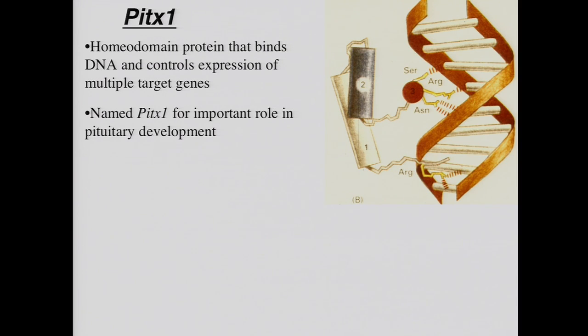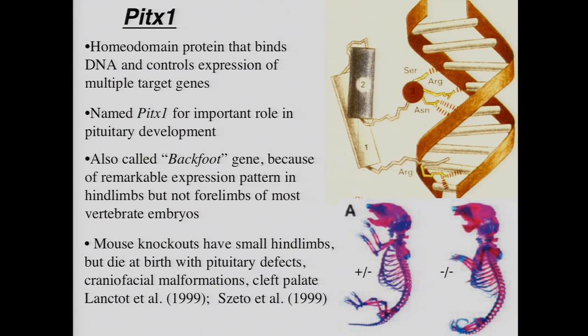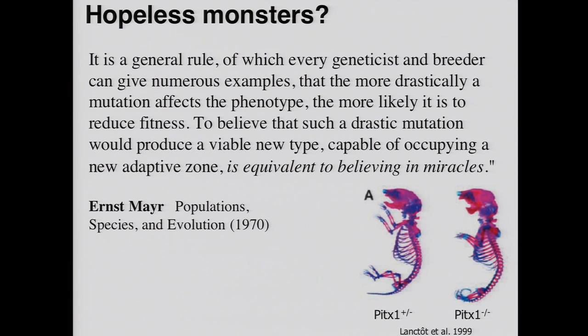One of the nice things about a map is it allows you to quickly evaluate any candidates that are known. There's a lot known about limb development, and when we mapped the stickleback homologues of a whole series of limb genes, we found that a particular gene called PITX1 maps directly to the major chromosome region that controls the size of the pelvis in the cross. That's a very interesting candidate gene because it's a homeodomain transcription factor that plays an important role in regulating the expression of lots of other genes. It has this name PITX1 based on a group that isolated it studying pituitary development. But the same year it was isolated by another group who named it the backfoot gene, because it has a very striking expression pattern — it's found in hindlimbs but not forelimbs across a whole series of animals from fish to birds to mice to humans. The gene has been knocked out by two different groups. The knockout mice have small hindlimbs and die at birth with pituitary defects, jaw abnormalities, and cleft palate.